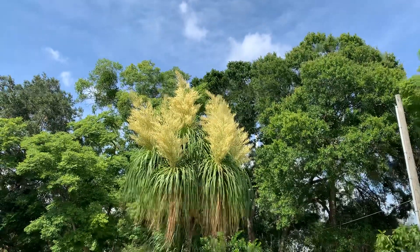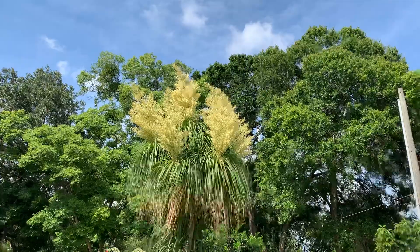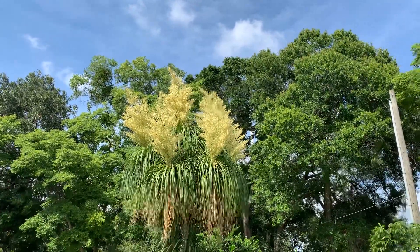I believe this is a male ponytail palm tree because the flower is ivory. If the flowers were pink, it would be a female.